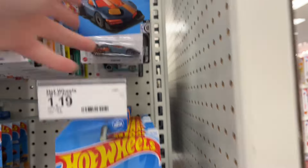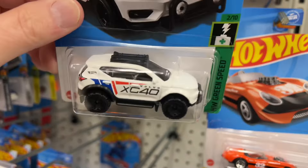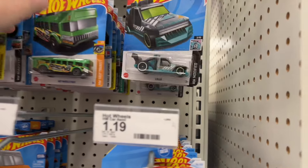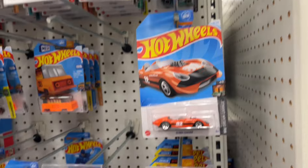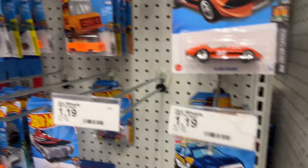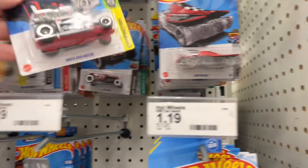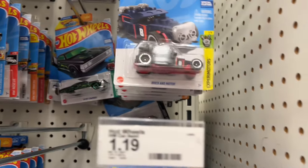Punk Rod again. There's a Volvo Recharge — pretty cool color. Low Lux again. Hot Wheels High. 2010 Camaro. Mad Splash. There's a Brick and Motor — the blue one — so it's out in white now.